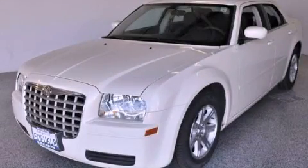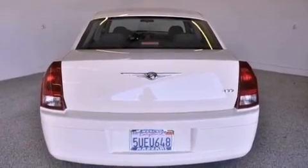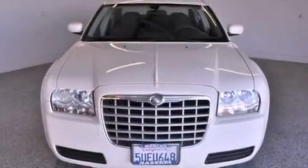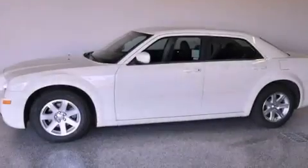This is a 2006 Chrysler 300, a luxurious package designed with the finest elements in mind. This four-door sedan has a four-speed automatic transmission and a 2.7-liter V6.